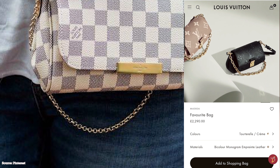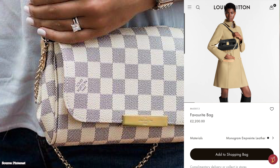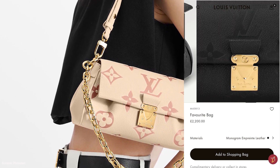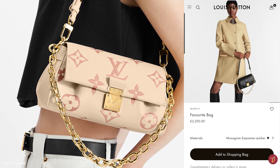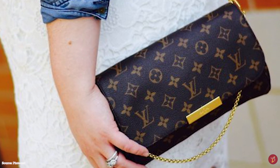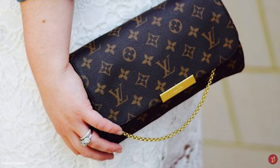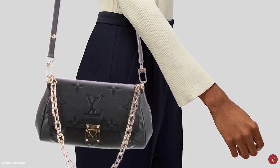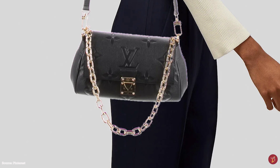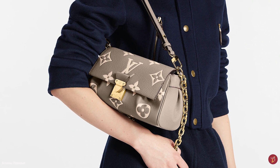The Louis Vuitton Favourite bag is further accentuated with gold tone hardware and is available in PM and MM sizes in a limited colour palette. It is a great everyday transitional bag, perfect from day to night — from running errands to a cool evening out with friends. The updated design has a more feminine appeal with additional pleats adding a nice touch. The Favourite bag is a classic style — simple yet functional and sophisticated.